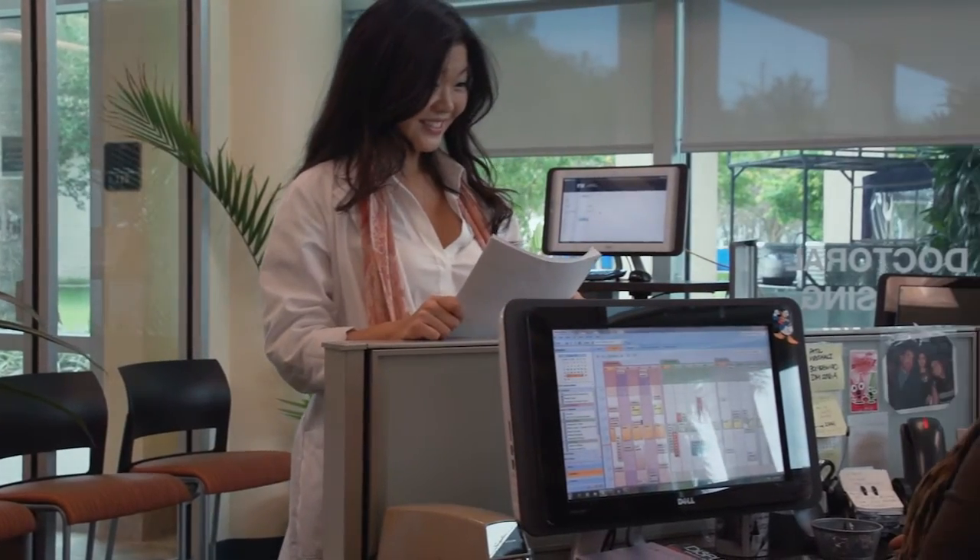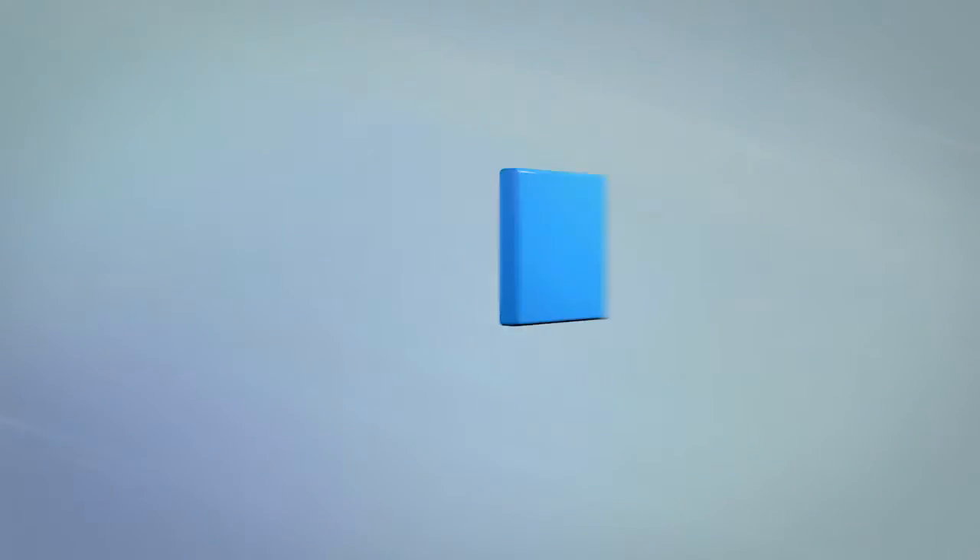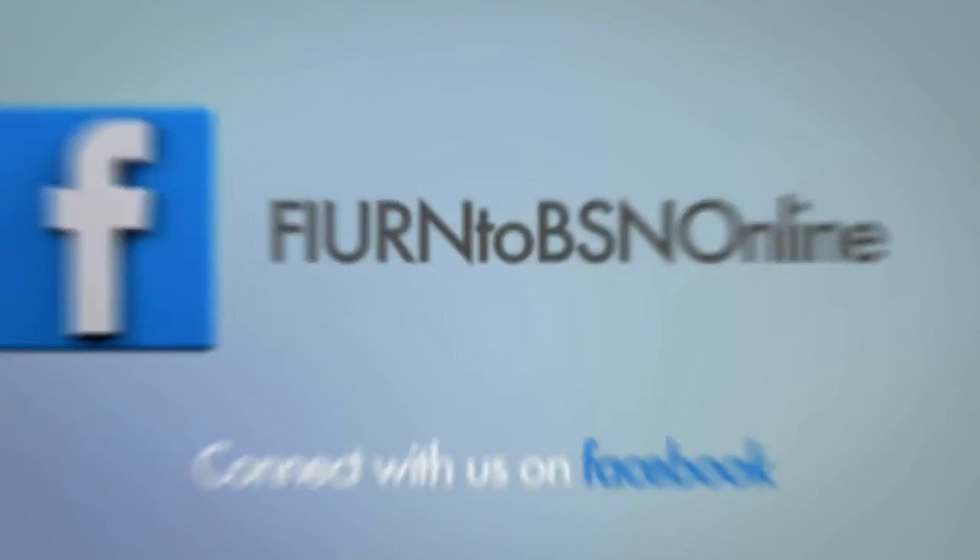If you have a passion for the nursing profession, get started and join us at FIU College of Nursing and Health Sciences.